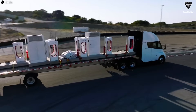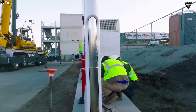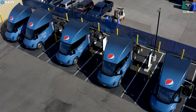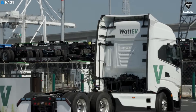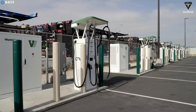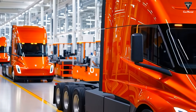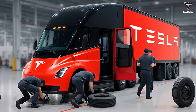While the Tesla Semi holds enormous potential, several challenges still need to be addressed. The current megacharger infrastructure is limited to a few select locations, such as Tesla's factory and Frito-Lay's facility in Modesto. For the Semi to truly become a mainstream option for long-haul trucking, expanding the charging network is critical. However, the Biden administration's repeated refusal to fund the charging corridor project, combined with the strained relationship between Elon Musk and Donald Trump, raises questions about the future rollout pace of megacharger stations. Additionally, Tesla's new production line will still take time to refine and reach peak efficiency.